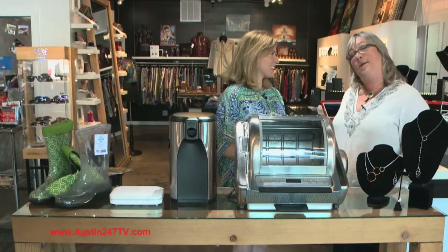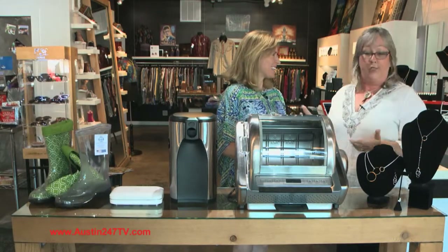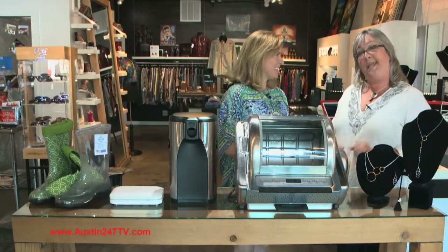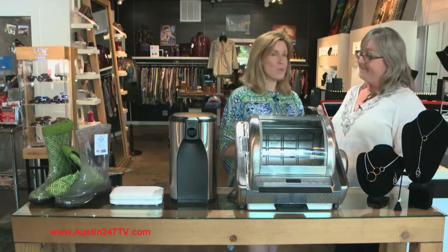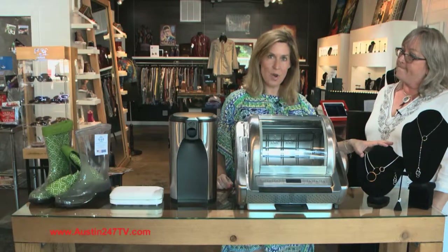Hi everybody, I'm Kim and I'm here today with lifestyle expert Susie Chase Brown, who's here to show us a lot of great ideas for Mother's Day. Thank you so much for having me Kim. We're here on South Congress at Limbo Jewelry, where they make this handcrafted jewelry.